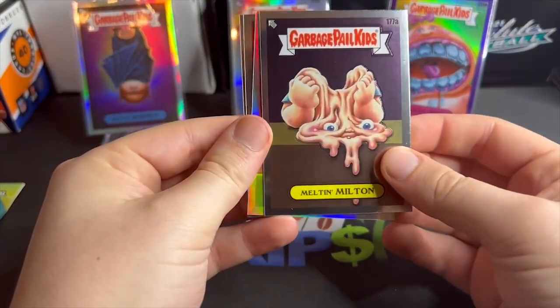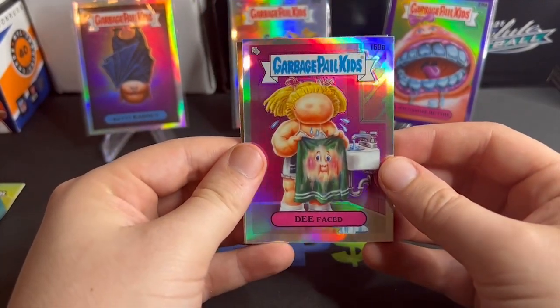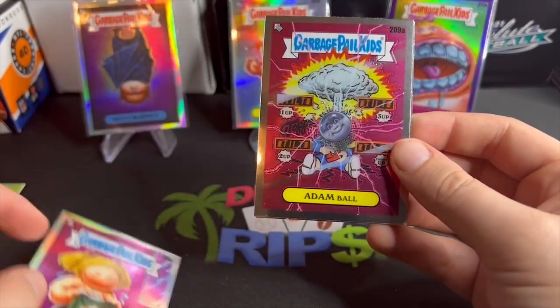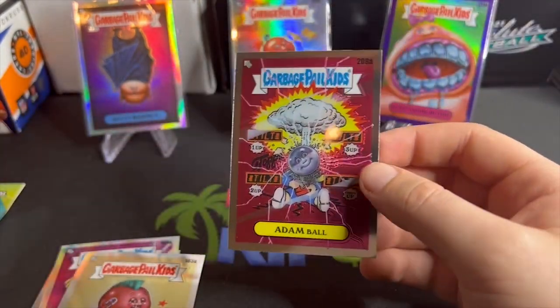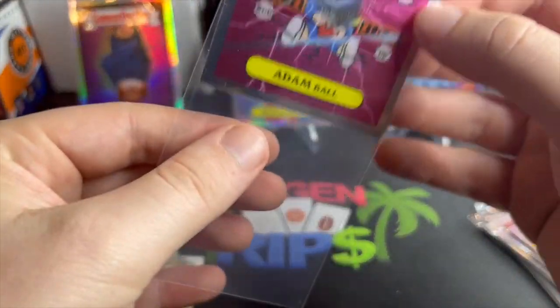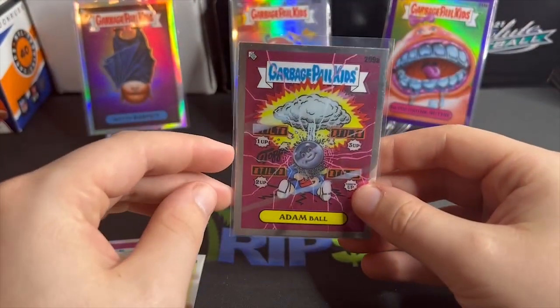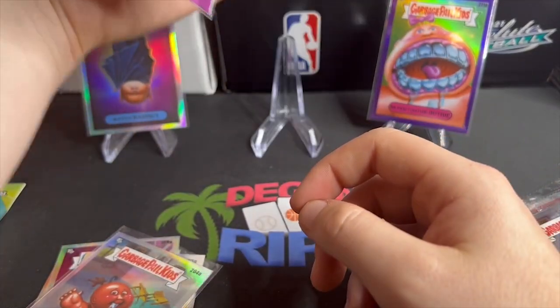We get a refractor of Defaced — that is disturbing. Defaced Atom Ball, not Atom Bomb — Atom Ball. I don't know if it's worth anything, but it is an Atom Ball. Put the Jewels Drools down, but Atom Ball on the board.